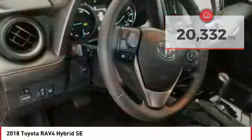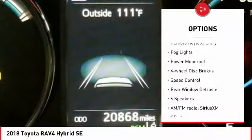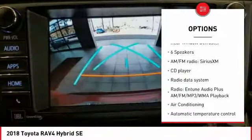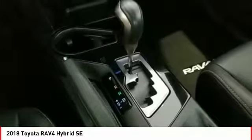Here are some of this vehicle's great options: electronic stability control, power liftgate, brake assist, traction control, remote keyless entry, fog lights, power moonroof, four-wheel disc brakes, speed control, rear window defroster.